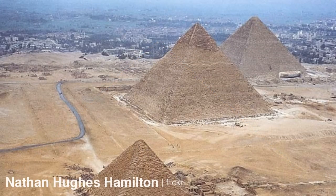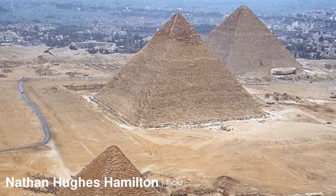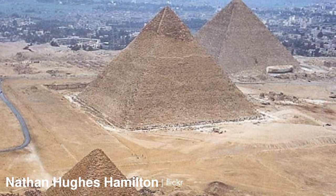Along the center line of the pyramid on the south side was a satellite pyramid, but almost nothing remains other than some core blocks and the outline of the foundation.